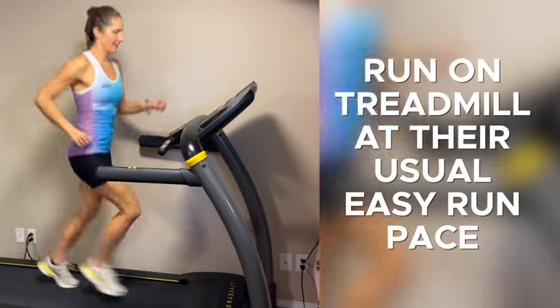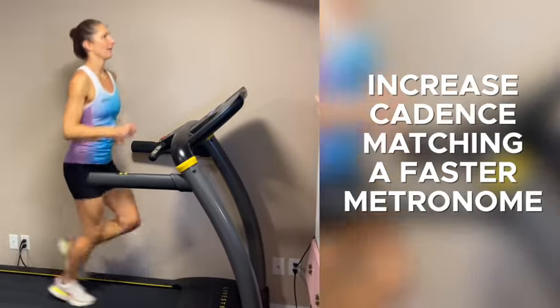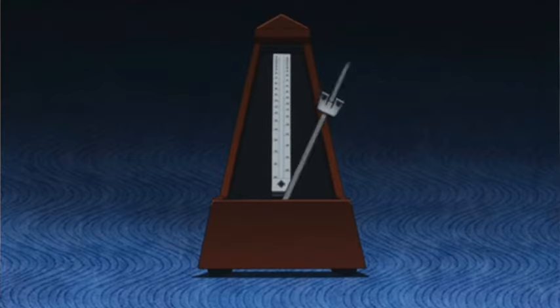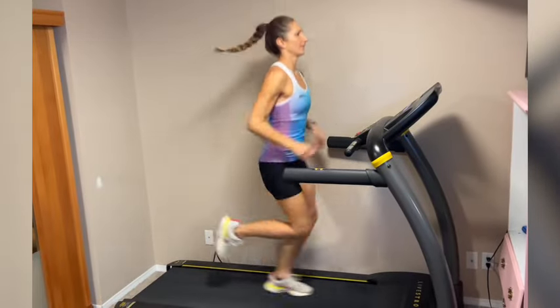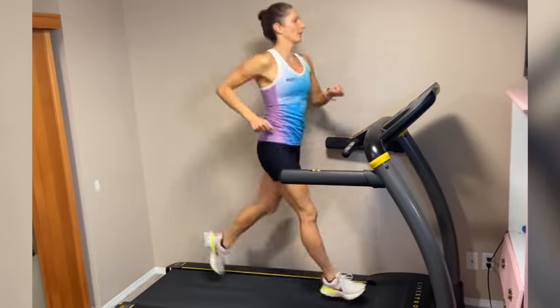Brody gets his athletes to run on a treadmill at their usual easy run pace, then increases their cadence to match a metronome set faster than the athlete's typical run cadence. The treadmill is the key to this because it will stay at the same speed you're running, and with a faster cadence, your run technique will have no choice but to change.